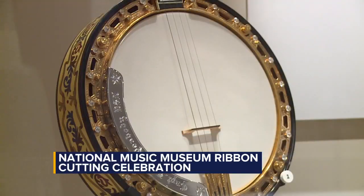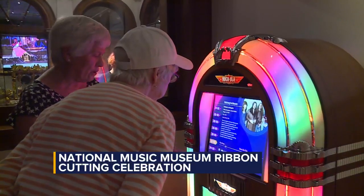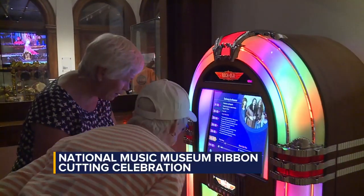And with this reopen, everything is displayed in a different way. The new setup aims to explore and showcase all of the different ways that music has impacted our lives.